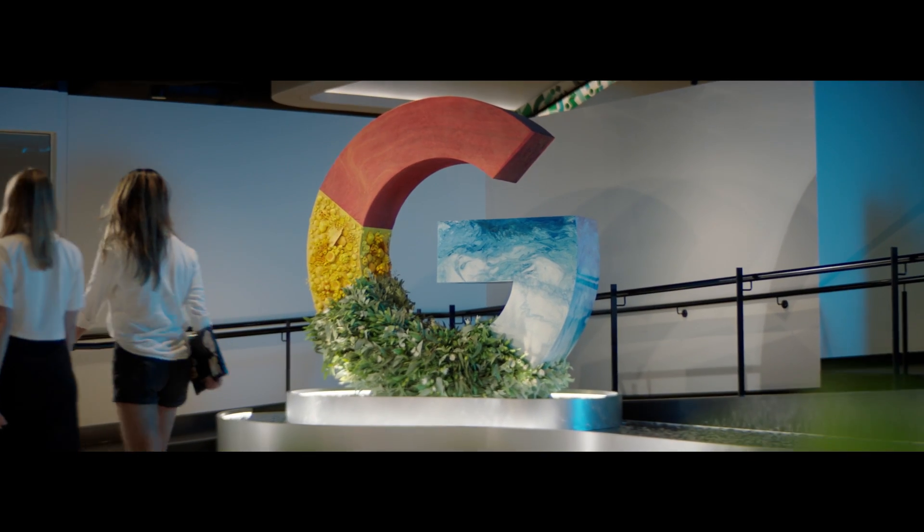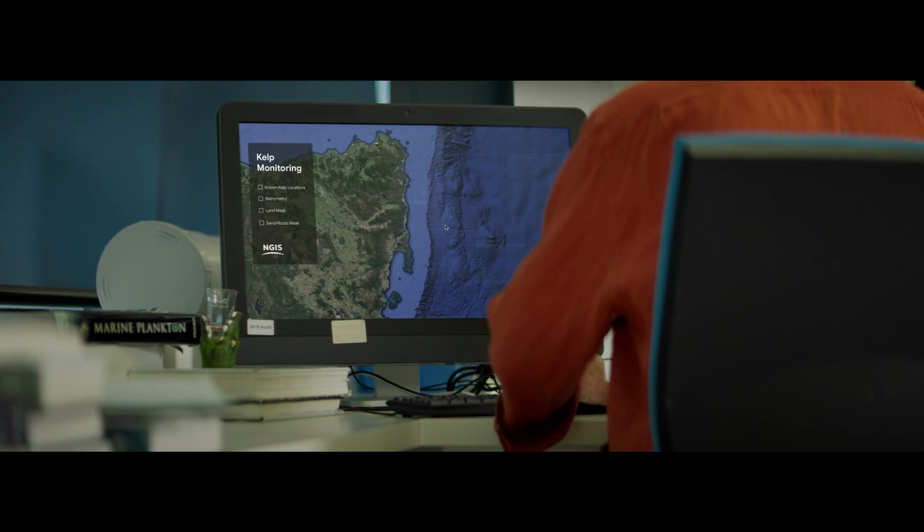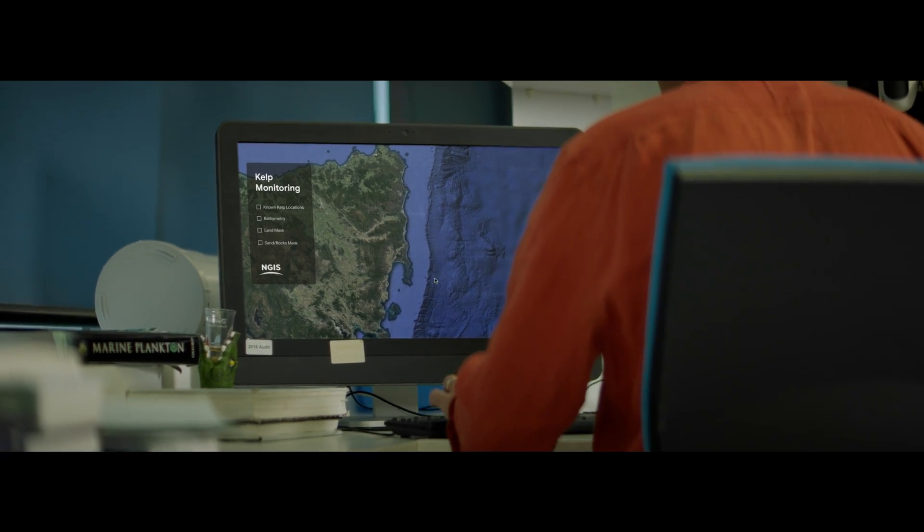Looking at the incredible work done by CSIRO, IMAS and TNC, we could see how Google's AI tools can help. The opportunity that Google has provided to map giant kelp at national scale is a complete game changer for us.